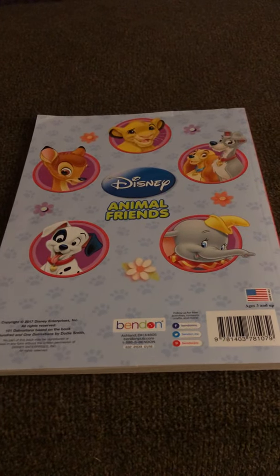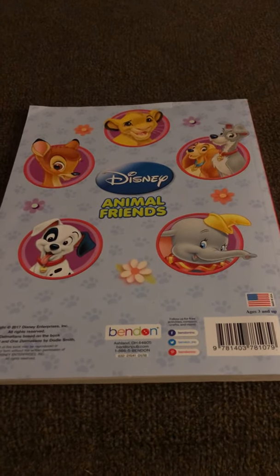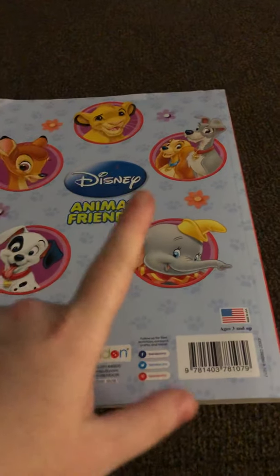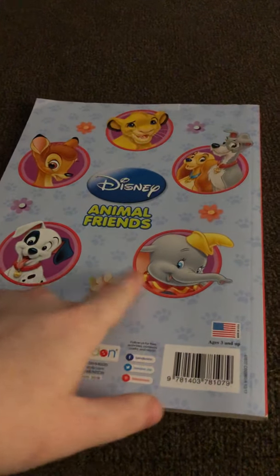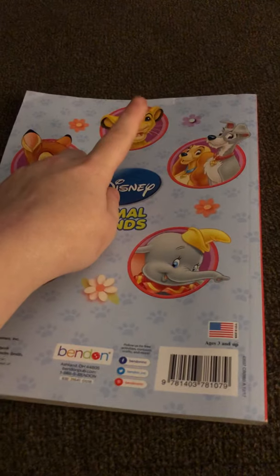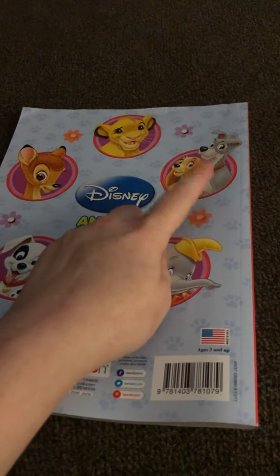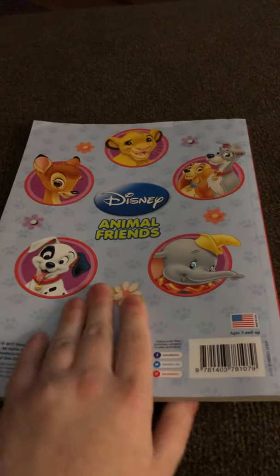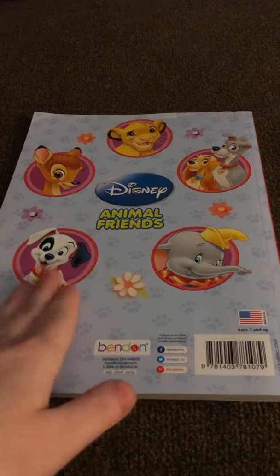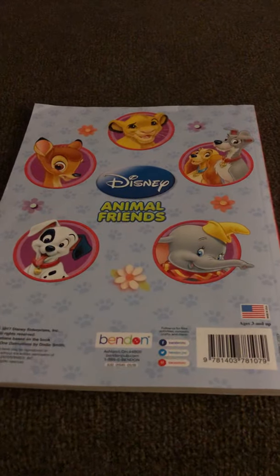I love this book, I just haven't colored in it yet. I got it from the dollar store and I'm gonna put a link to an Amazon listing for it. In this book we have Dumbo, 101 Dalmatians, Bambi, Lion King, and Lady and the Tramp. If I had to choose my favorite it would be the Dalmatians, then Bambi, then Dumbo, then Lion King, then Lady and the Tramp — that's how the order goes in my favorites.